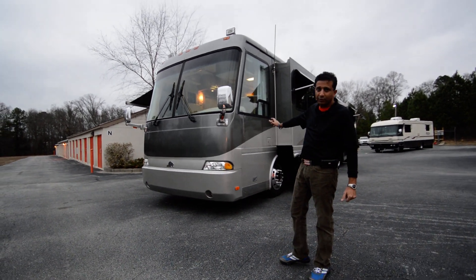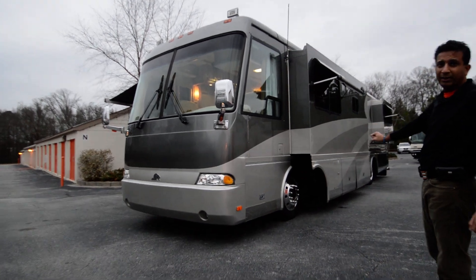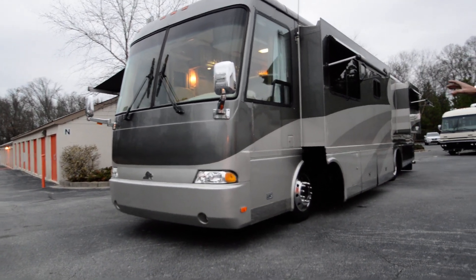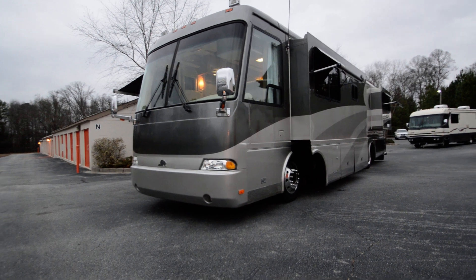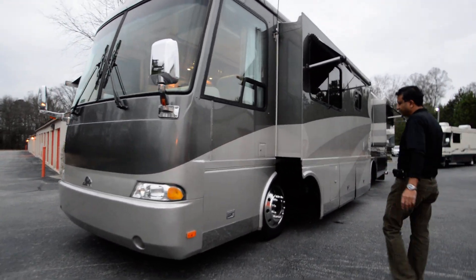We're going to talk about the 2002 Beaver Patriot Thunder 455. This motorhome has only 22,000 miles, as you can see in the video, with full-body paint in really good shape. We'll go through in this video and show you all the features and benefits.